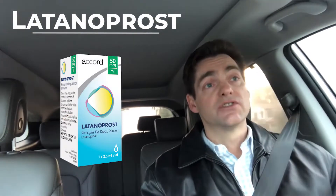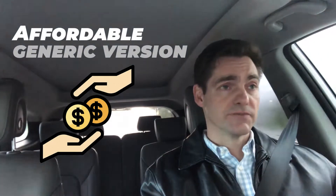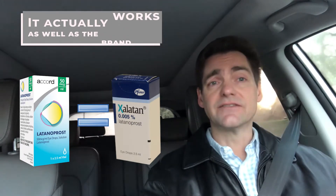The initial prostaglandin analog approved for use in the United States was latanoprost, which goes by the brand name Xalatan. It's been a while since I've prescribed it by brand — generally latanoprost is the affordable generic version. The interesting thing about generic latanoprost is that it actually works about as well as the brand. This is one of those generics where you really can feel that you're getting a good value.